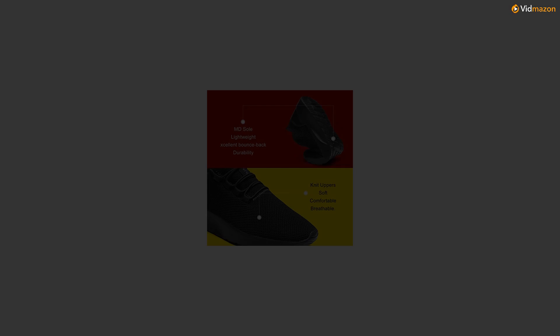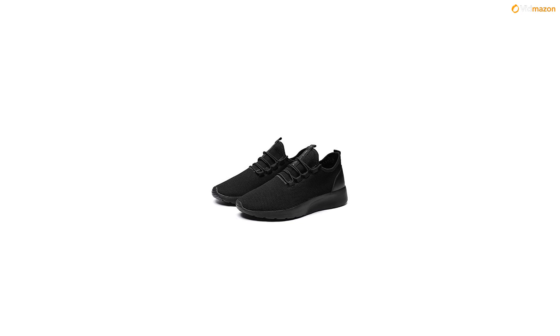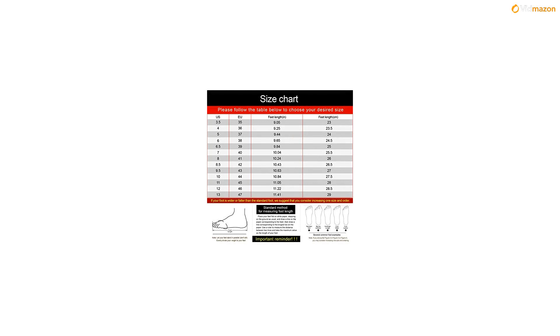EU 46 - 12D M, US men feet length 11.22 inches. EU 47 - 13D M, US men feet length 11.41 inches. If your foot is wider or fatter than the standard foot, we suggest that you consider increasing one size and order.